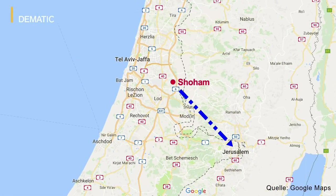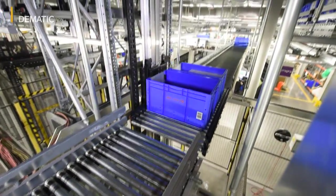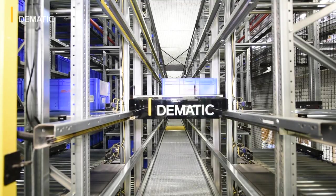Jerusalem and Tel Aviv are 30 minutes away from the center. The investment was focused on automatic order picking and optimizing the flow of material in the warehouse. Clalit chose Dematic as the supplier of the holistic solution.